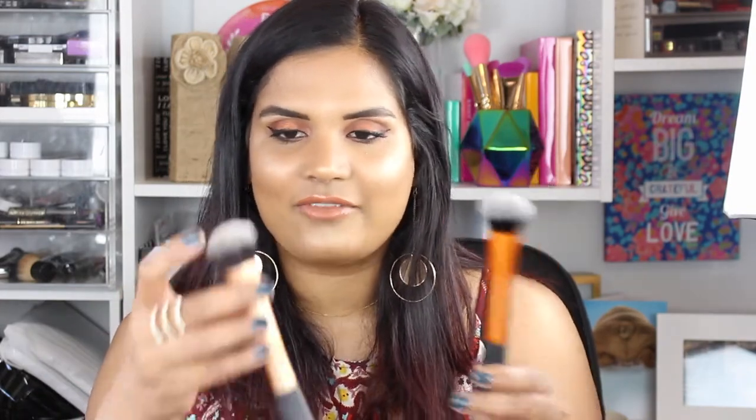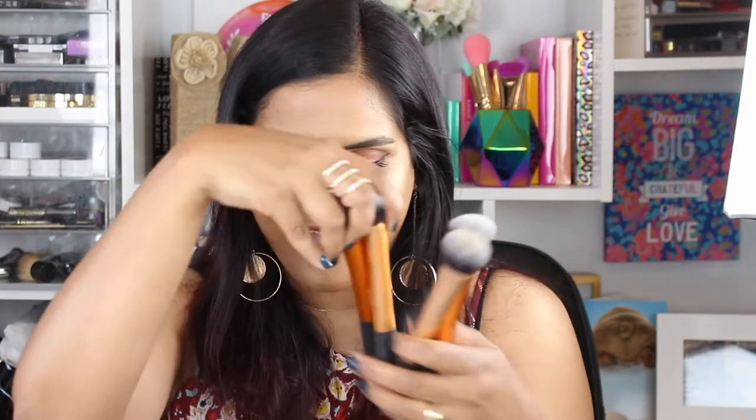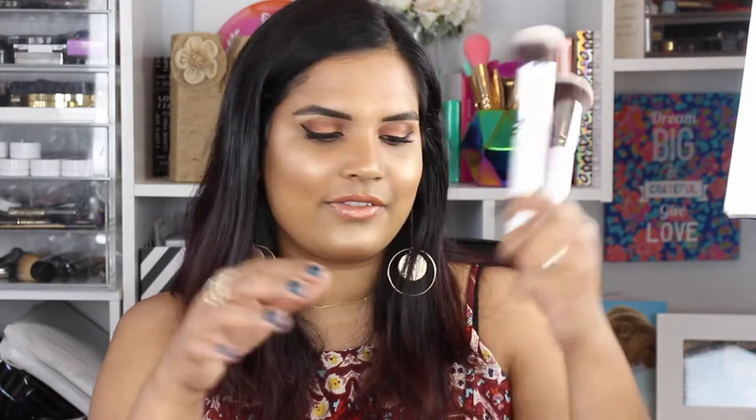My go-to foundation brush is by Real Techniques — their Expert Face Brush. If I'm not using a sponge, I will use this brush. It's a nice fluffy brush that really buffs the product into your face. These are so affordable, well-made, and available at Ulta, Target, and any drugstore. They last a really long time — I have older ones that have been through the ringer, and brand new ones I haven't opened yet. I keep multiple on hand because it's my favorite foundation brush.